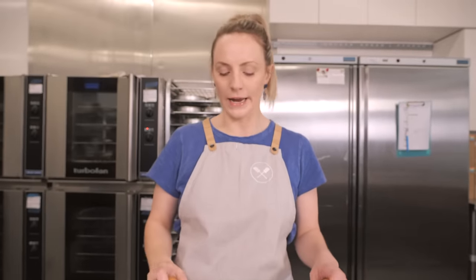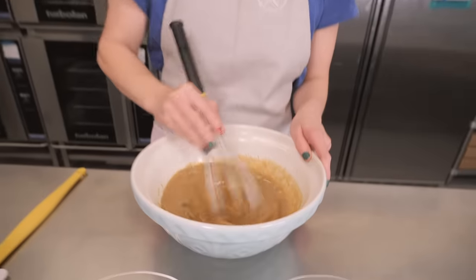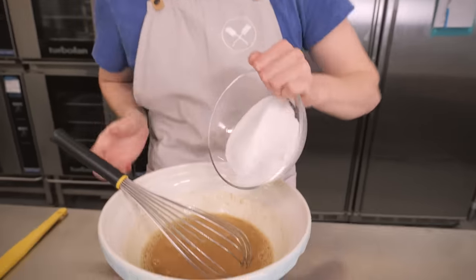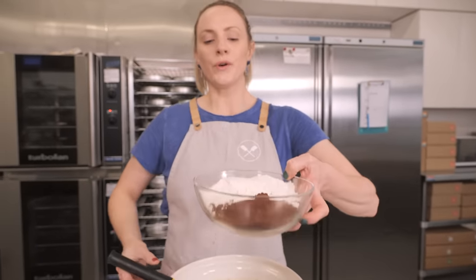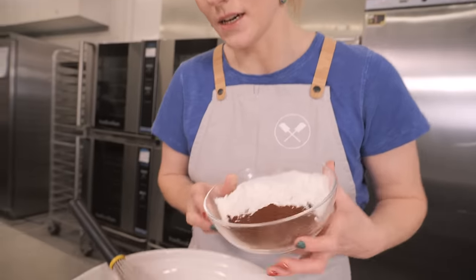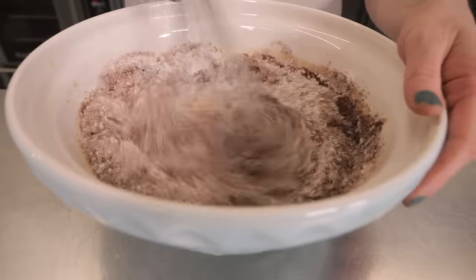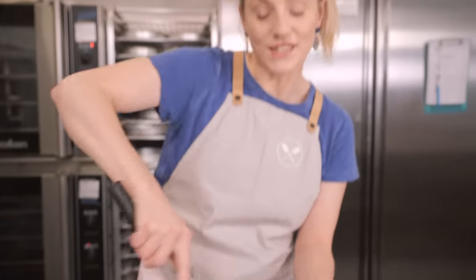Whisk the eggs in to break them up and fully combine with the rest of the liquid. Now it's time to add the dry ingredients, starting with 240 grams of caster sugar — granulated works too. Next, 215 grams of plain flour and 40 grams of cocoa powder, along with half a teaspoon of salt and three quarters of a teaspoon of bicarbonate of soda. Give it a really good whisk until fully combined and smooth with no lumps.